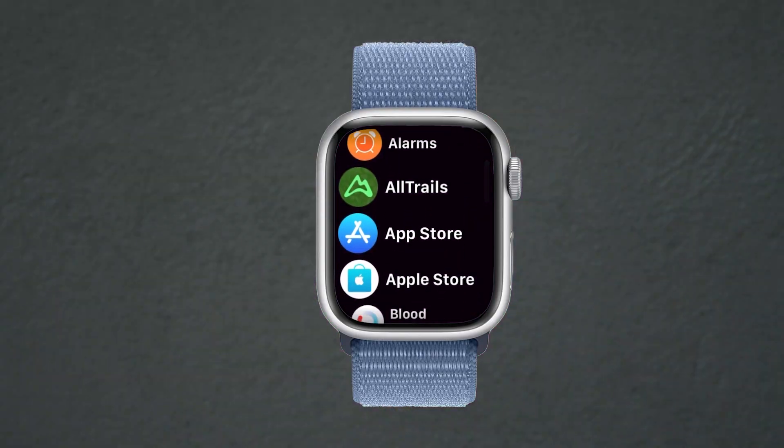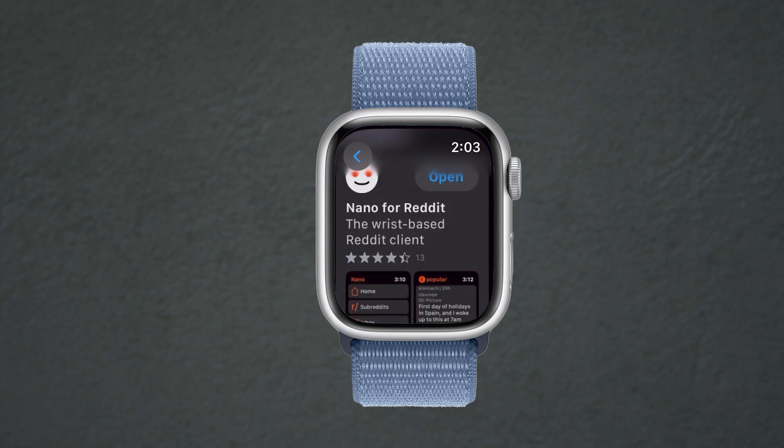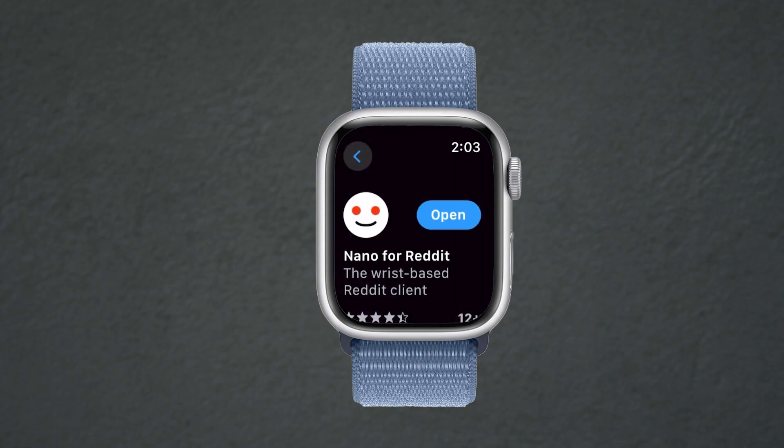Let's start with the app Nano for Reddit. To begin, open the App Store on the Watch and search for Nano for Reddit. Next, locate this icon and tap on Get to install it.